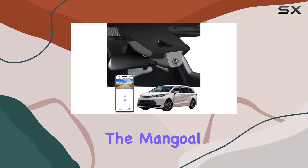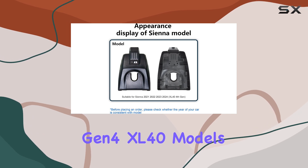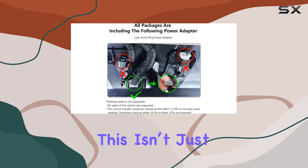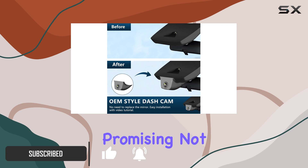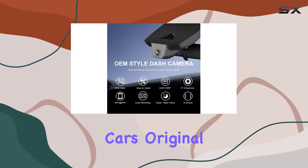Today, we're diving into the Mango 4K dashcam, specifically designed for the Toyota Sienna Gen 4 XL40, models from 2021 to 2024. This isn't just any dashcam — it's tailored to integrate seamlessly with the vehicle, promising not only enhanced functionality but also an OEM look that maintains the car's original aesthetics.